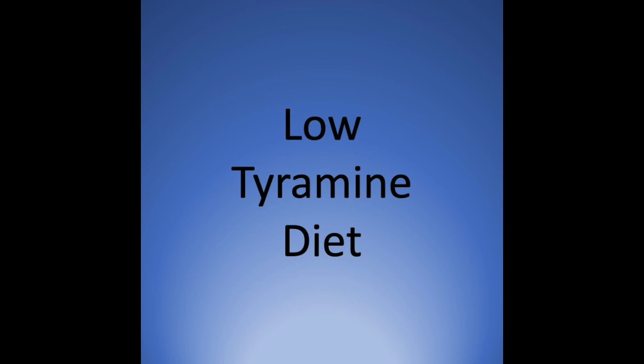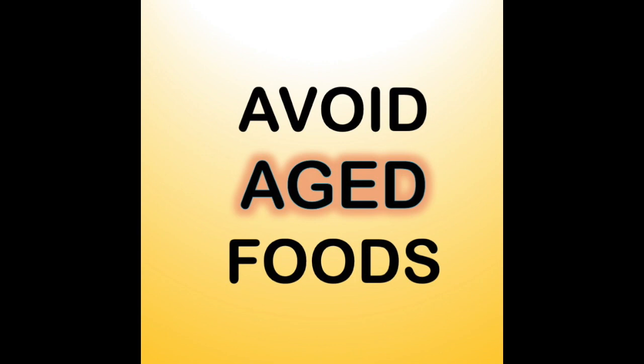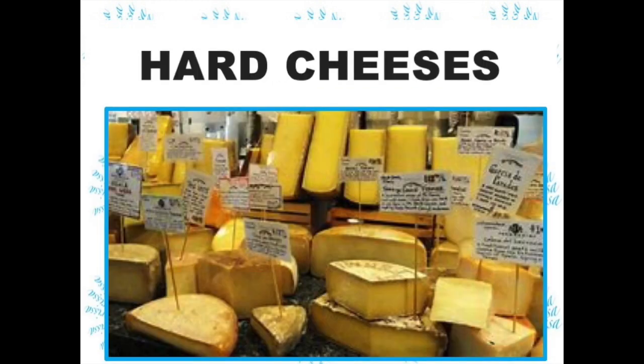NCLEX and nursing exams are sure to have at least one question that will test your understanding of a low tyramine diet. You will want to remember that tyramine develops over time in all foods that are aged for flavor or long-term storage. For centuries before refrigeration, all foods had to be eaten immediately or preserved through pickling, salting, smoking, or just natural fermentation. Thus, all deli meats, sausages, hams, and whatever else you can see here are all high in tyramine, as are all hard cheeses.